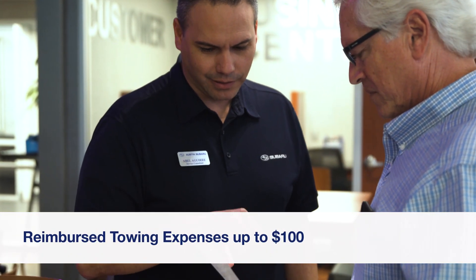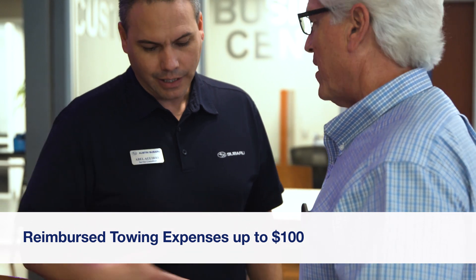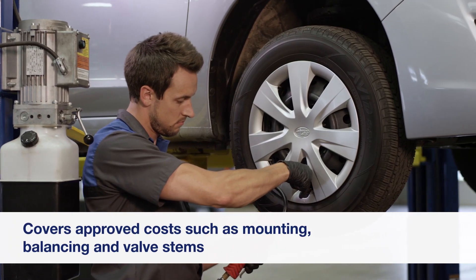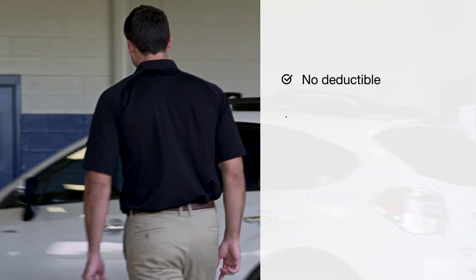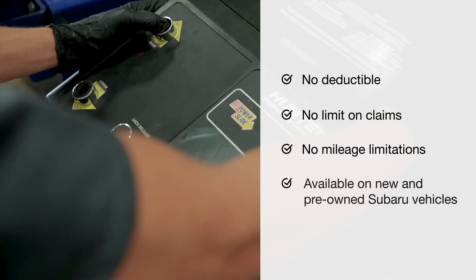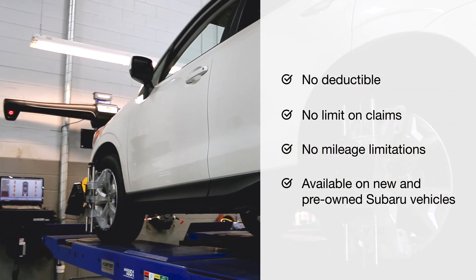And to help make the day a bit easier, we'll reimburse towing expenses up to one hundred dollars and cover certain costs like mounting, balancing and valve stems. What's more, there's no deductible, no limit on the number of claims, no mileage limitation and coverage is available on new and pre-owned vehicles.